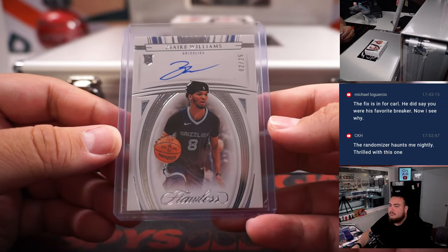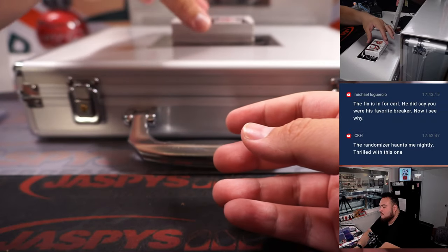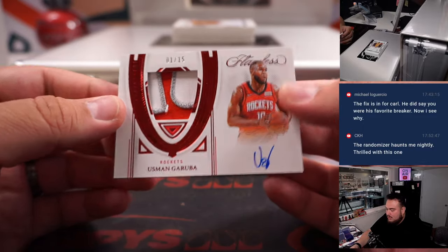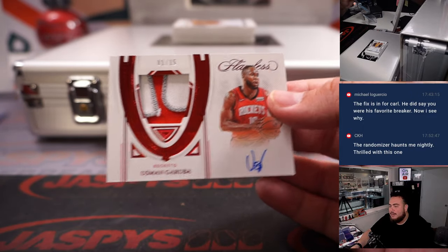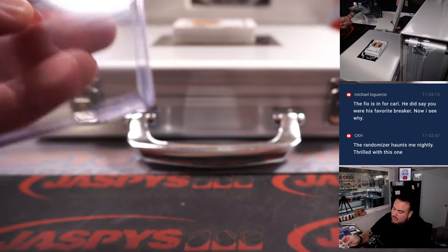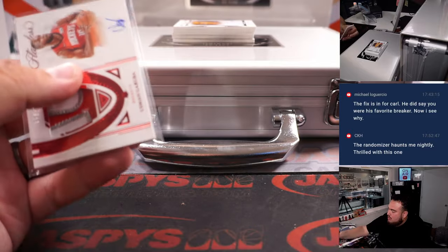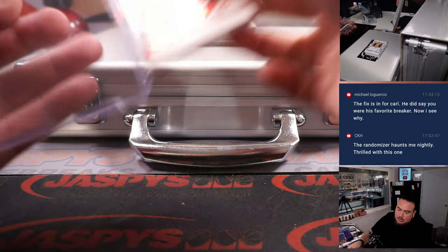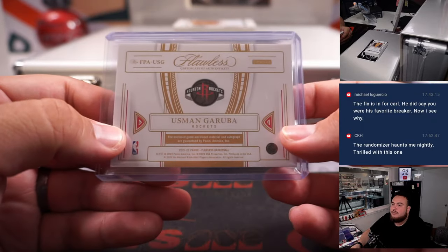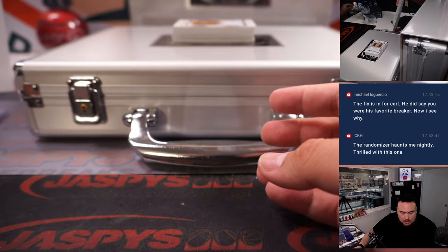We have a Zaire Williams rookie autograph for the Memphis Grizzlies — Memphis Grizzlies is straight up Paul Norton. Then we have a Usman Garuba, nice little three-color patch and autograph, 1 out of 15 for the Houston Rockets. That one actually is going to the RMB — RMB Houston — and that is one, Carl. A little bit of a teaser, but still a nice hit on the board.